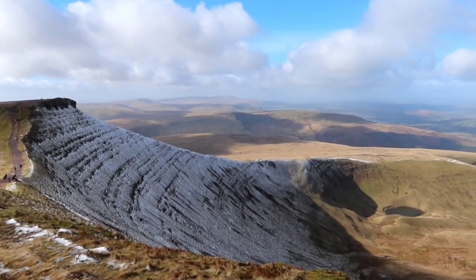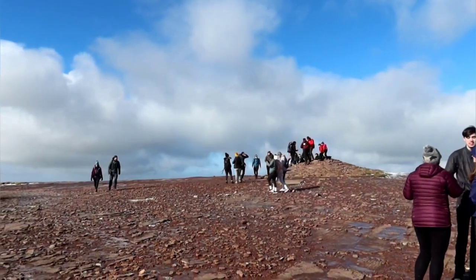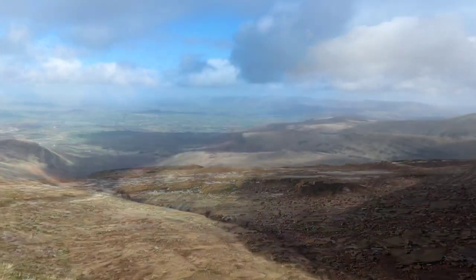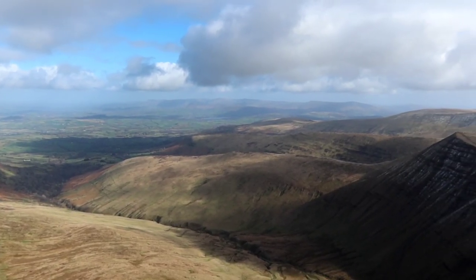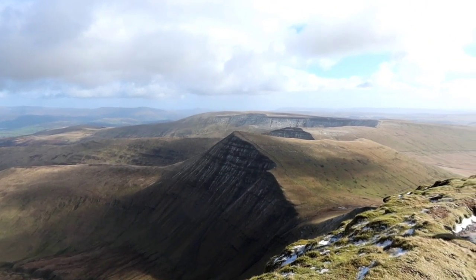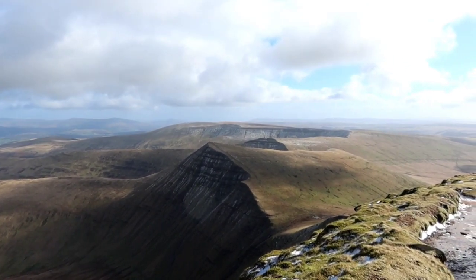Nearly at the top of Pen y Fan now. The wind's picking up — they suggested it was going to be a wind chill of about minus seven here, and it must be getting something like that. I can feel my face muscles freezing up, but anyway, time for the last little bit to the top of Pen y Fan. Really busy summit area again today. Beautiful views though. I'm 99% sure that's Cribbin there, and that must be Fan y Big behind it.